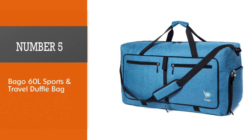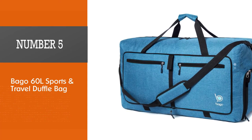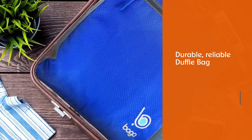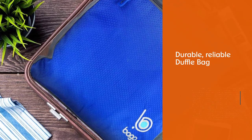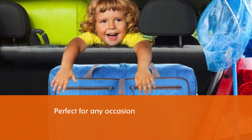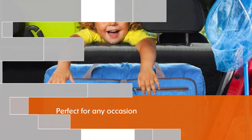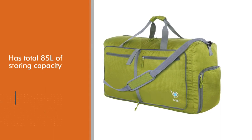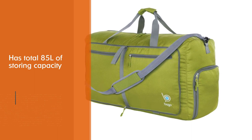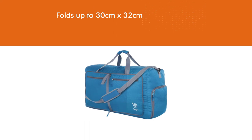Number five: Bago 60L Sports and Travel Duffel Bag. The Bago travel duffel bag is durable, reliable, and perfect for any occasion. Even with its huge 85-liter capacity, the bag folds down to 30 by 32 centimeters, making it the perfect just-in-case bag should your luggage be overweight. It's available in several colors, the honeycomb ripstop fabric is tear and wear resistant, and there's a water and odor resistant pocket for shoes or dirty laundry. It weighs up to 75 percent less than standard empty luggage.